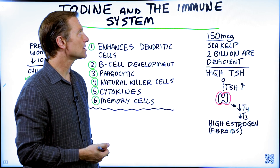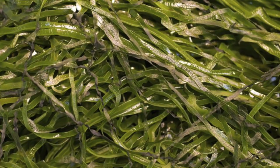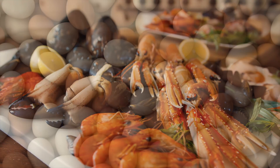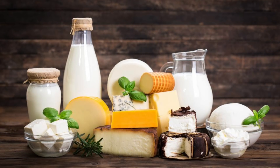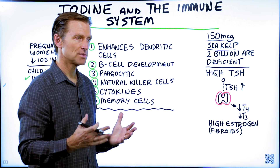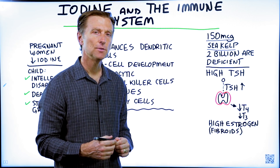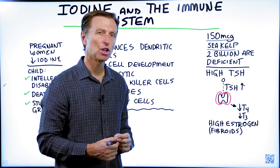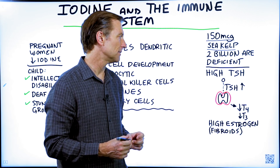The best source of iodine would be from sea kelp, or even shellfish or fish. Eggs have some, dairy has some iodine, but really it's in the area of fish and shellfish. A lot of people are deficient simply because they're eating food from soil that's been depleted. Unless you're consuming food grown on soils close to the ocean, chances are you may have an iodine deficiency.